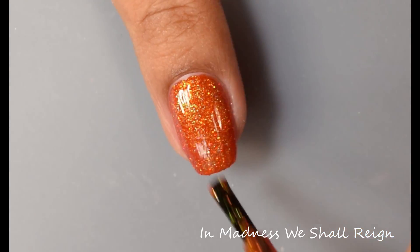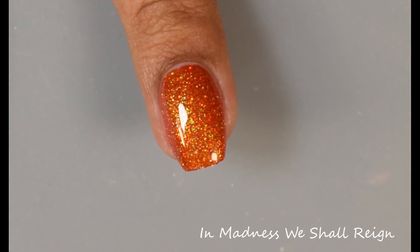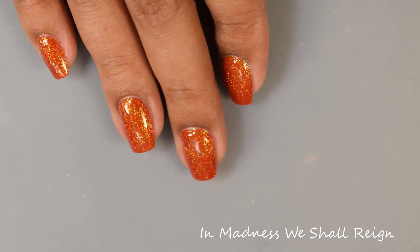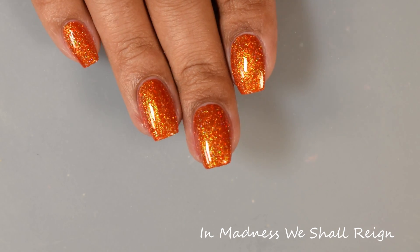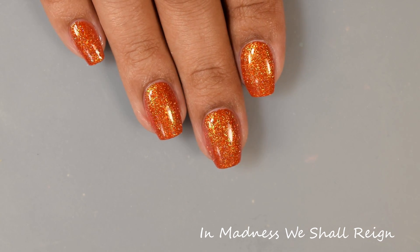I'm going to suggest two coats for opacity on this one. It has a super smooth, buttery formula — definitely what I expect from this brand. Easy formula and it builds up crazy fast on the nail. This one is just a slight bit thirsty, so I would recommend a glossy top coat and you'll get that effect that you see on the full hand shot.